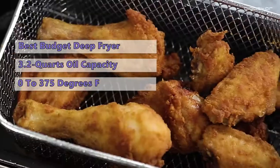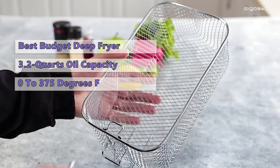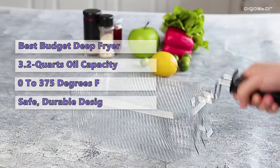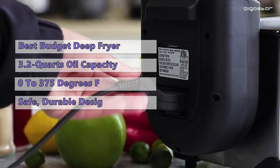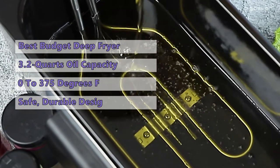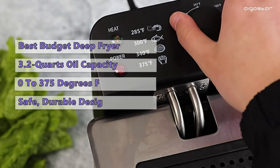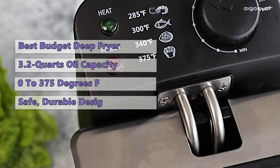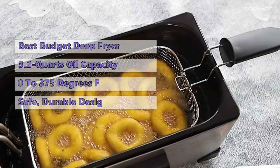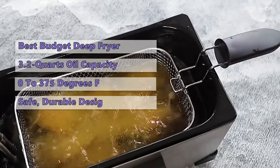With this fryer you'll get restaurant-style fried food at home — it's ideal for making onion rings, fish and chips, egg rolls, and a variety of other fried foods. The deep fryer has a safe, durable design with a good measuring cup to track oil level. A neat design feature is the markings on the unit showing typical temperatures for fries, fish, shrimp, and chicken. The only real downside is that the basket can be a bit flimsy, but it's a great affordable option.